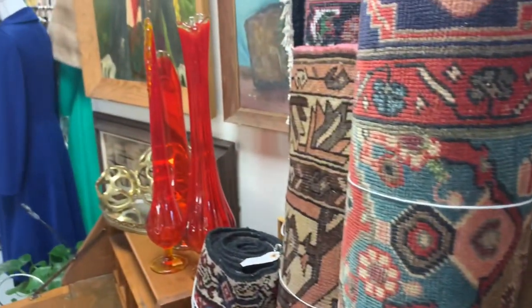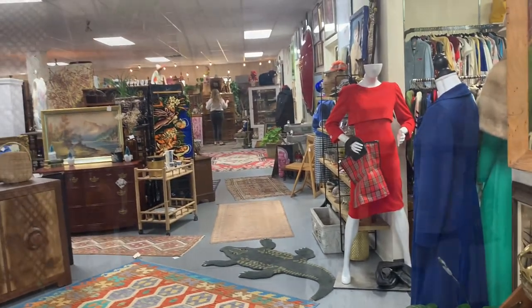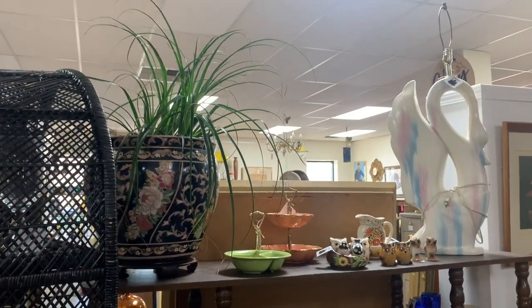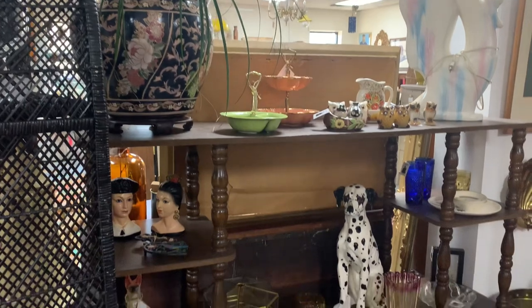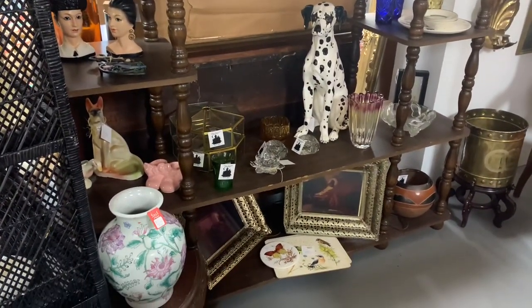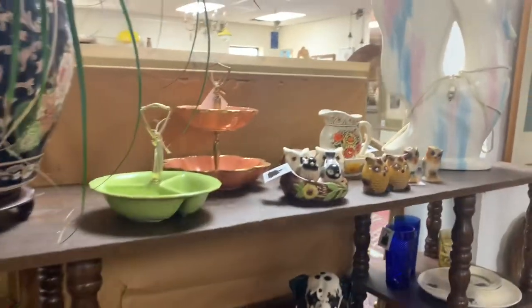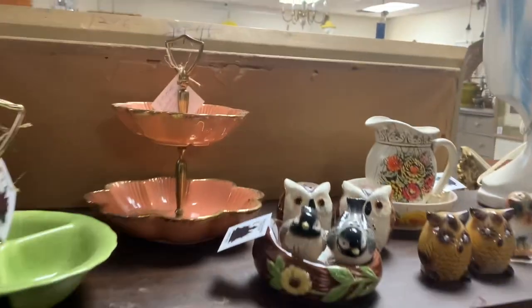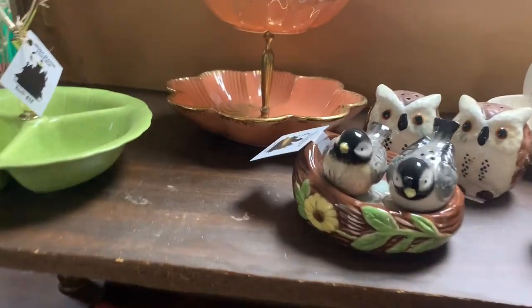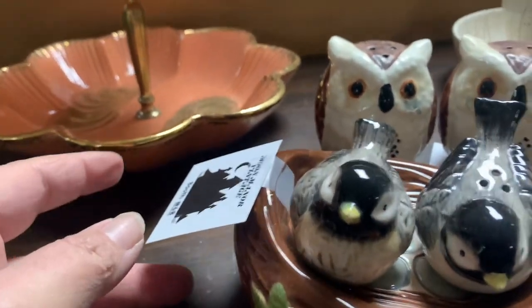I kept expecting to find something else, so I didn't pick up some of those things. Then Max got tired and we didn't really go back to do a second loop. A lot of times when you're in a place like this you need to go through more than once — things look different on the second time through.